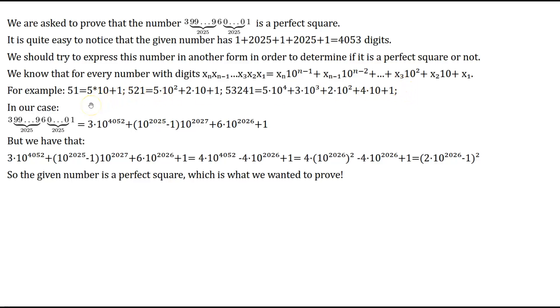We now represent our number in closed form. The number has 4053 digits, so behind the leading 3 there are 4052 digits. Thus it equals 3×10^4052, plus the block of 2025 nines which equals (10^2025 − 1) multiplied by 10^2027 (since the last 9 has 2027 digits behind it), plus 6×10^2026, plus 1.